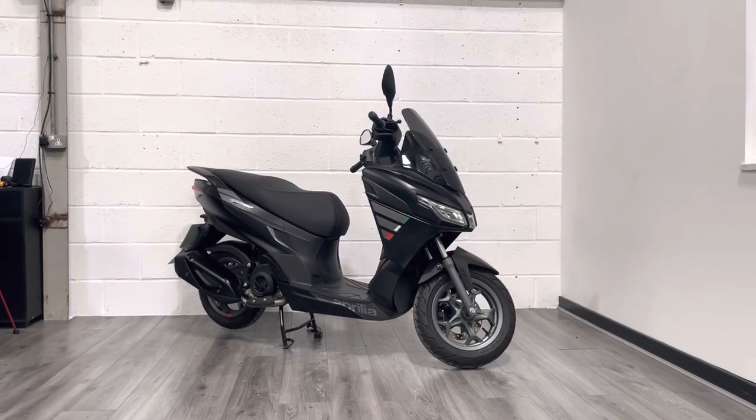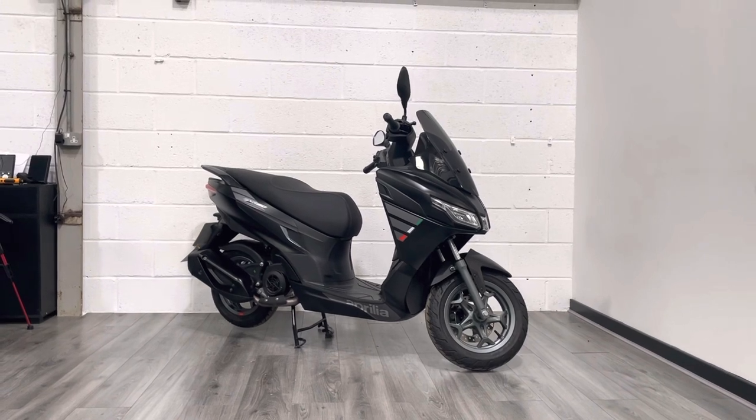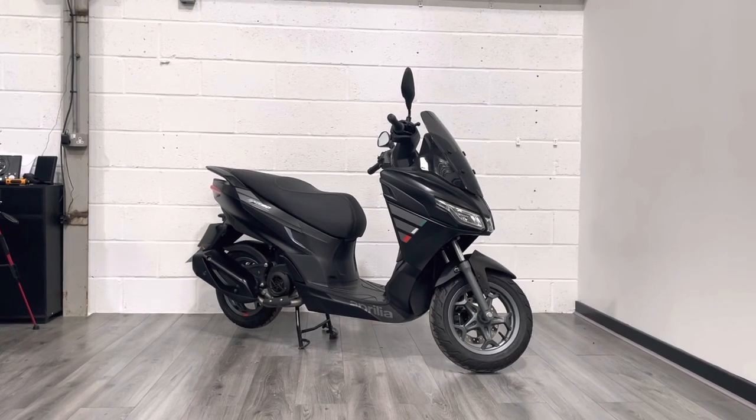Hello and welcome to the Bike Century. My name is Steve and today I'm showing you around this 2023 Aprilia SXR 50. This is a 50cc moped, rev and go, and it's covered just over 170 miles with one owner from new.